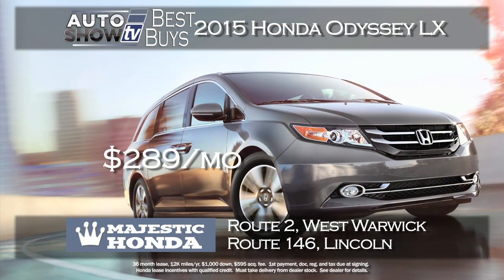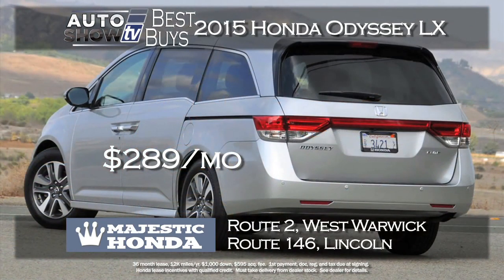For the family on the go, the Honda Odyssey is sure to be on the list. Majestic Honda has the 2015 Odyssey LX at a lease payment of $289 a month for 36 months with just $1,000 down. It comes with Bluetooth, power driver's seat and much more.